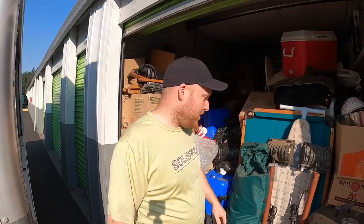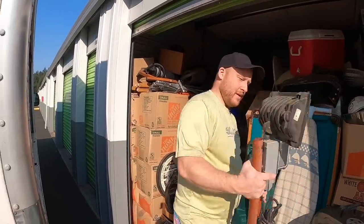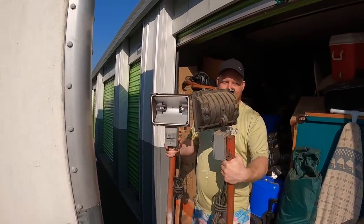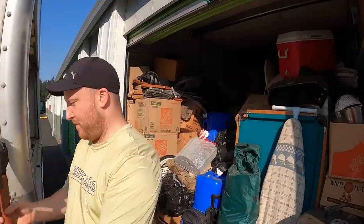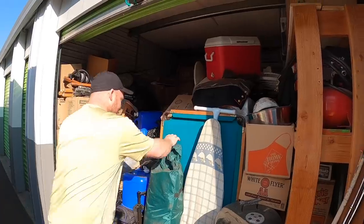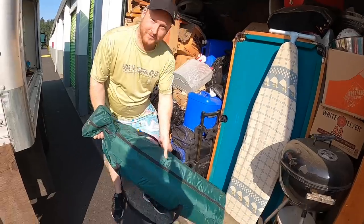Since we bought seven storage units and four are at this facility, I'm going to get everything we want into the truck, and everything that needs to go to the dump or donation I'll leave in the storage units and pick up at the very end to save time. Those are heavy duty lights — I think he made them, they look handmade.